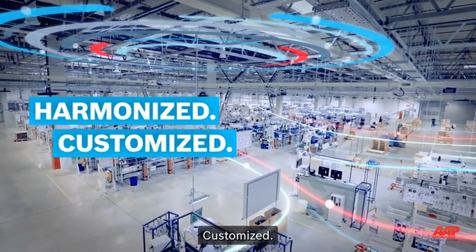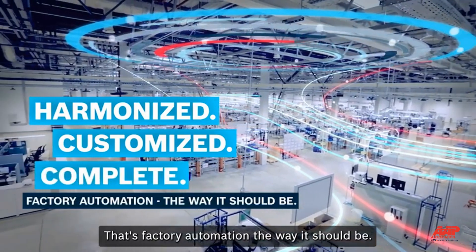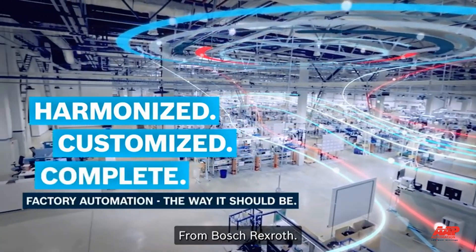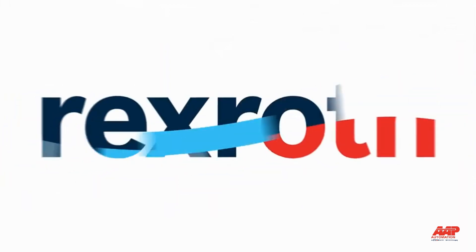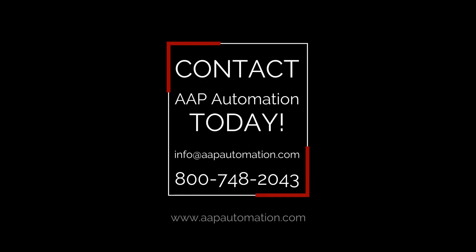Harmonized. Customized. Complete. That's factory automation, the way it should be. From Bosch Rexroth. That's factory automation.